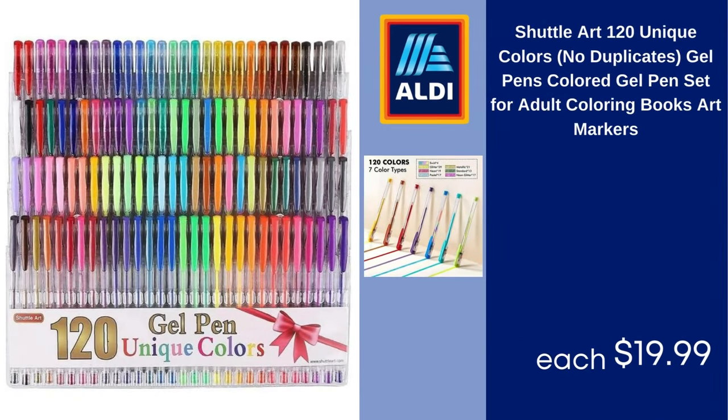Shuttle Art 120 unique colors, no duplicates, gel pens, colored gel pen set for adult coloring books and art markers. $19.99.